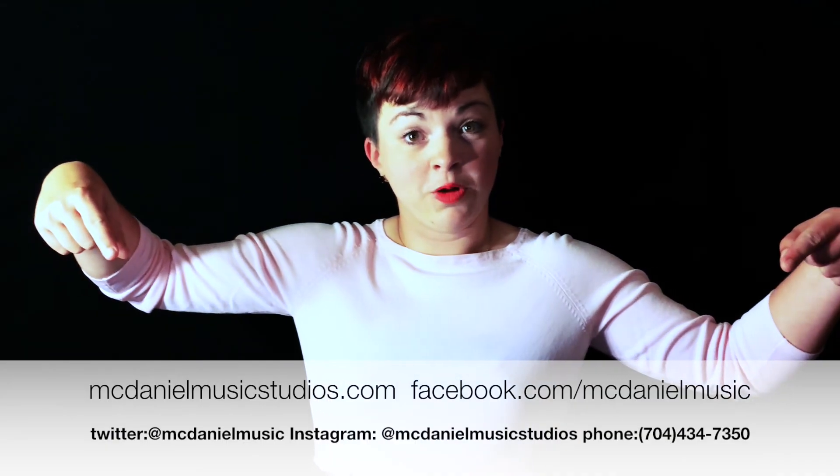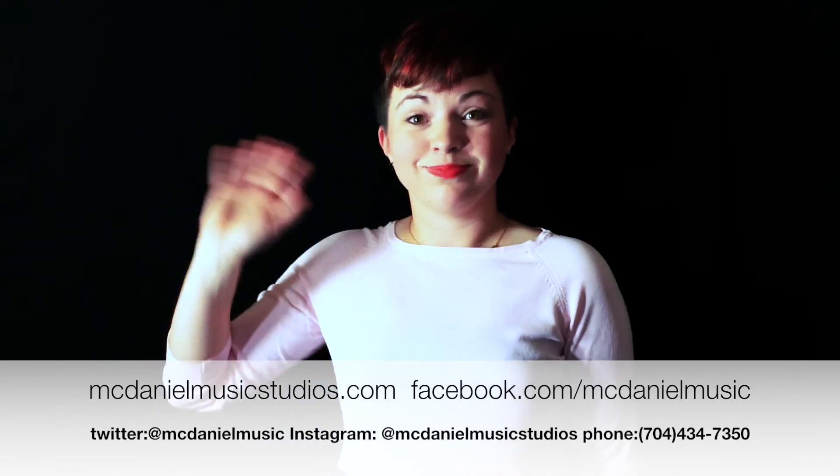Thanks for watching! I hope this video helped. If you still have more questions, feel free to contact us at any of the links that are below and I hope to hear from you soon. Bye!